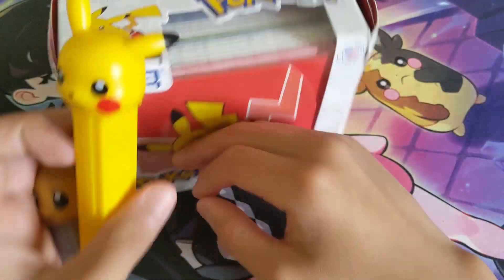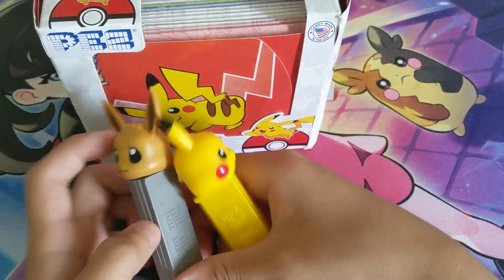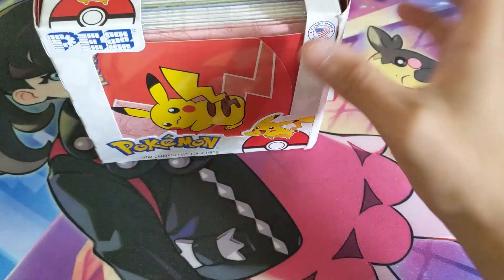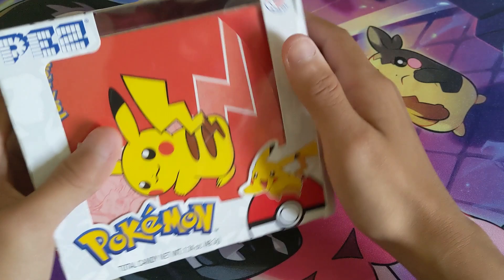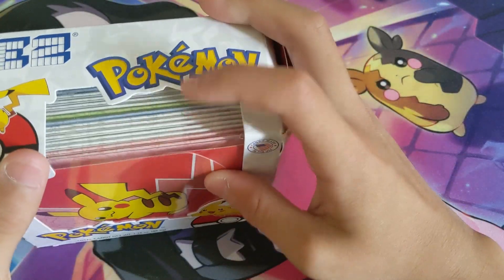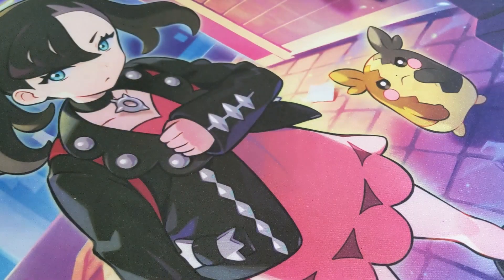We got the Pikachu and the Eevee Pez dispensers, which are empty right now. I still have a bunch — this is the box they came in. These little Pikachu things inside are from McDonald's 25th anniversary, which I will show you a bit later in the video.